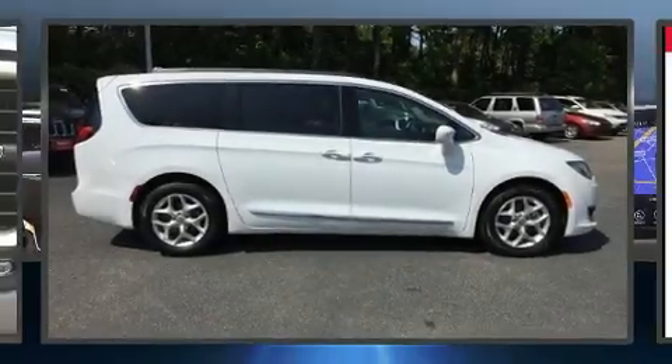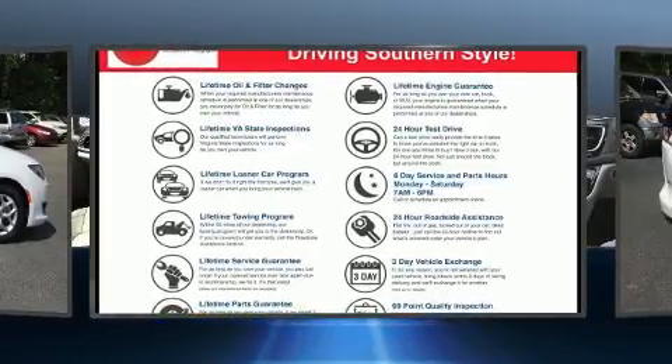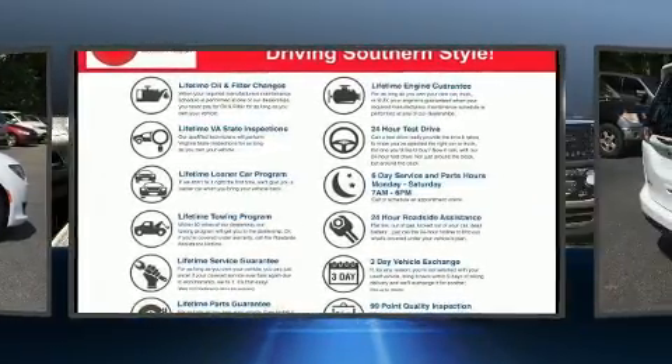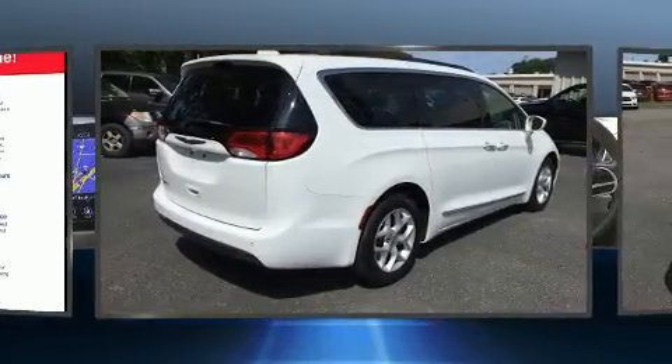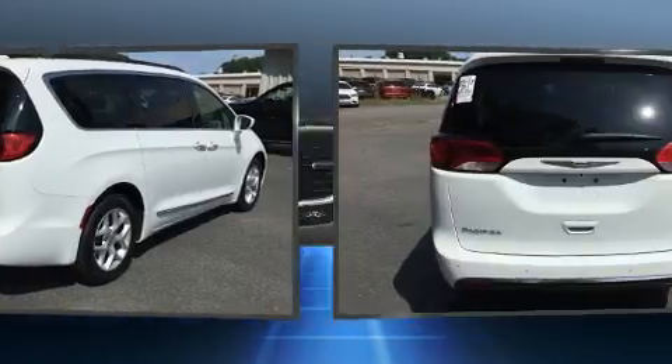You can expect a lot from the 2017 Chrysler Pacifica. With fewer than 25,000 miles on the odometer, this vehicle stands out from the competition. It features a front-wheel drive platform, an automatic transmission, and a refined six-cylinder engine.